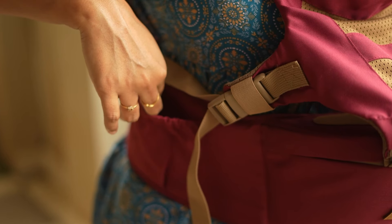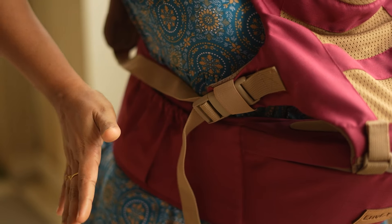We have a pocket on the side. We can store water bottles and baby belongings there. We have a lot of uses and great price value.